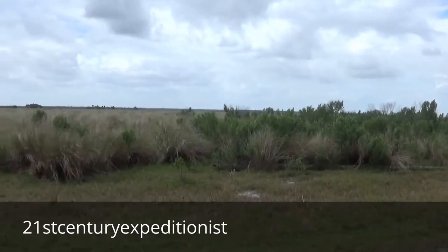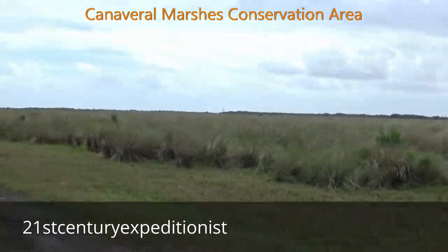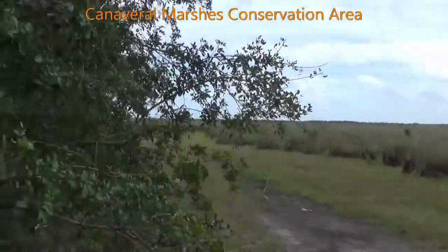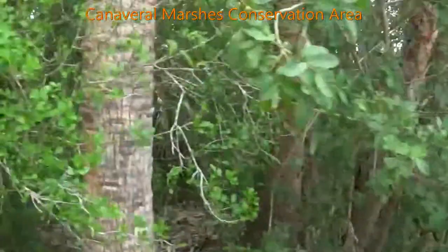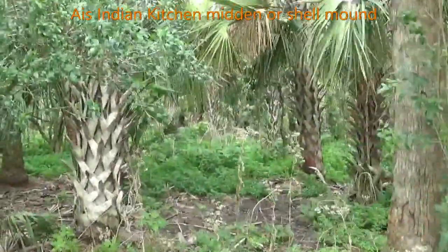21st Century Expeditionists. I was out here in the flood plain of Canaveral Marshes Conservation Area, and I decided to visit this kitchen midden — an Indian kitchen midden or shell mound.